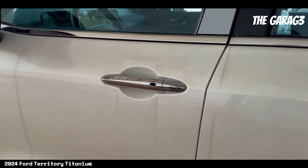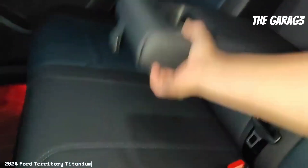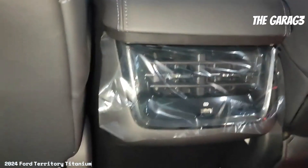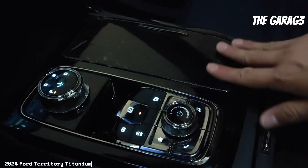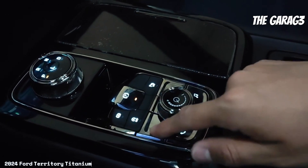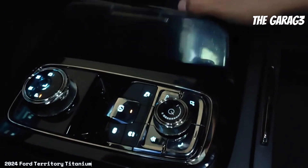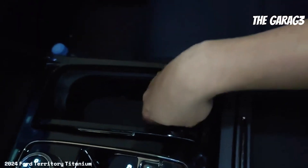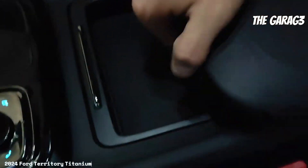Interior features include driver and passenger seats with electronic adjustment, a 12-inch touchscreen with Apple CarPlay and Android Auto, manual adjustment for driver and passenger seats on the Trend trim, a 12-inch display in the instrument panel cluster, dual-zone air conditioning, synthetic leather on the console, power windows with one-touch up and down, auto-dimming rearview mirror, AM/FM Bluetooth audio system with eight speakers, wireless charger, and ambient lights.